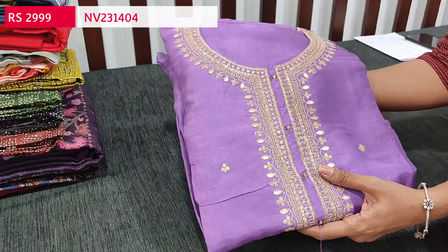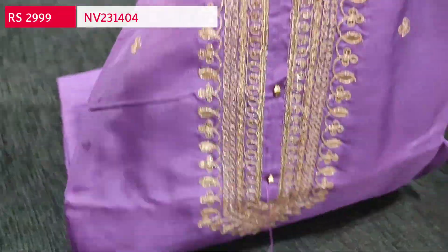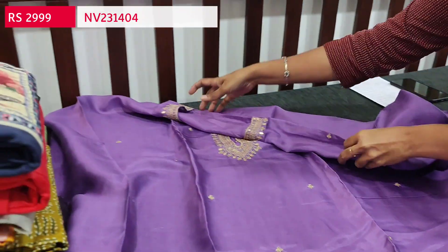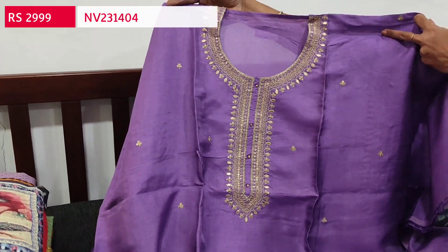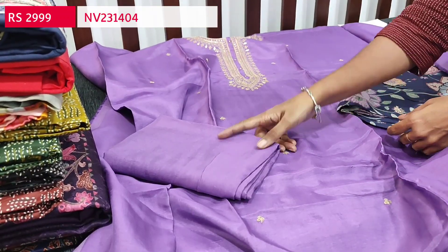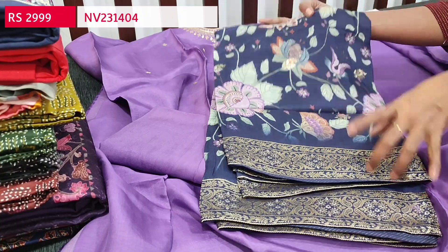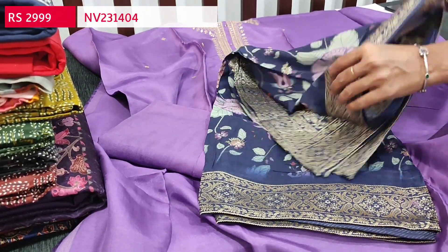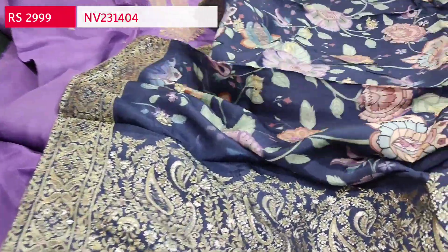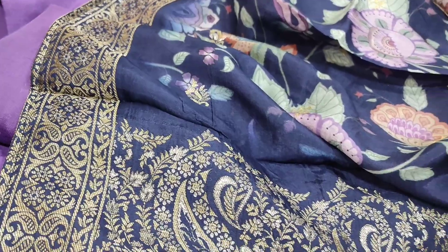Next we are going to see a dress material in pure dola silk — a designer set in light purple color with a round neck. In the yoke we have zari and sequence work. The fabric is soft and silky with an attractive color combination of light purple with a navy blue dupatta. The yoke is quite lengthy with zari and sequence work on the front side and plain at the back. Lining is needed. We have a matching sandstone bottom in light purple and a floral printed pure dola silk dupatta in navy blue with antique gold zari woven borders, botas all over, and a beautiful rich pallu. Cost is ₹2999, single color. Both the top and dupatta are pure dola silk.